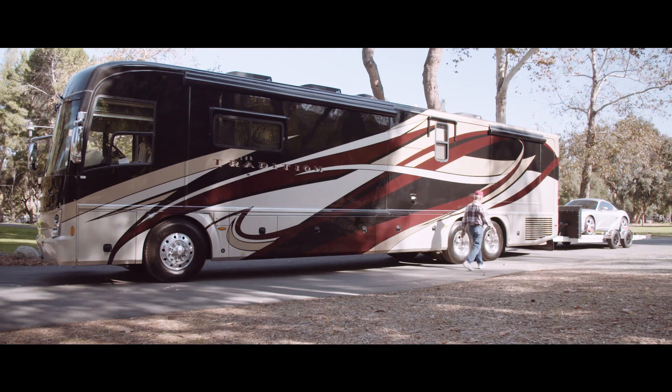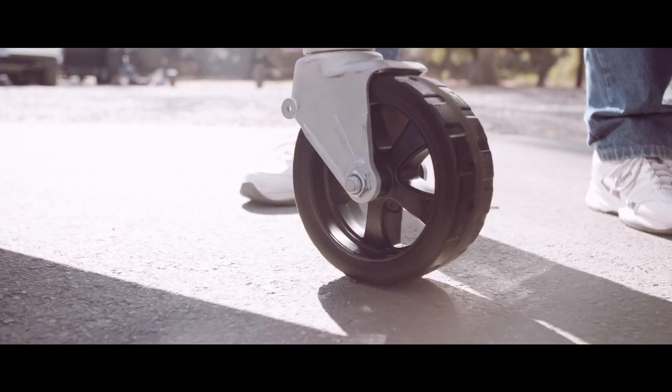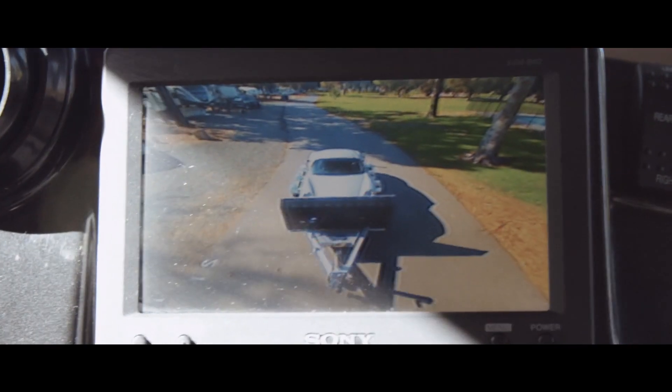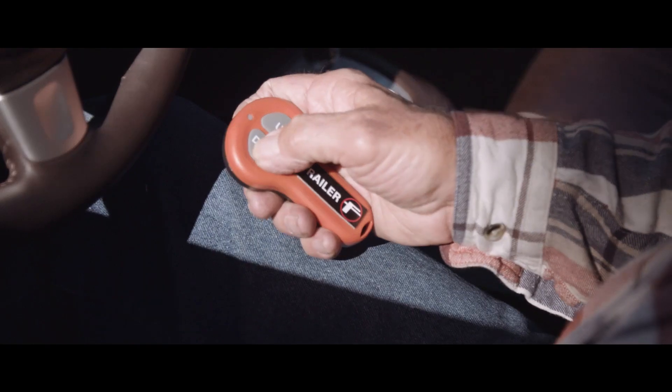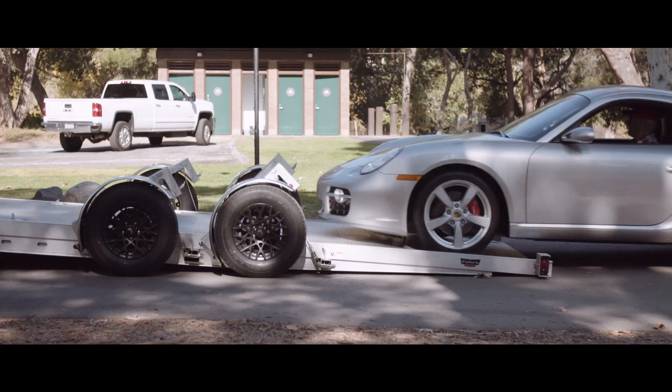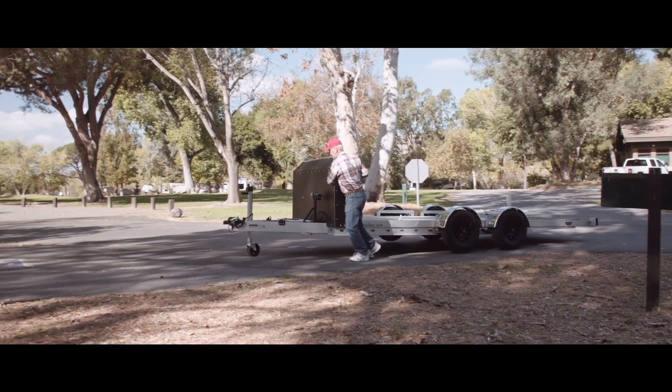Today when we pulled into the campground and found our parking site, very simple. Unhooked the trailer, dropped the landing gear down for the dolly wheel. I pulled away with the motorhome, parked it into the spot, went back out to the trailer, lowered the trailer, and drove my car off.